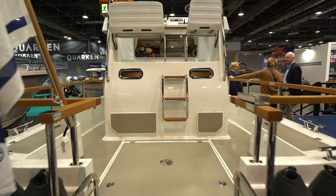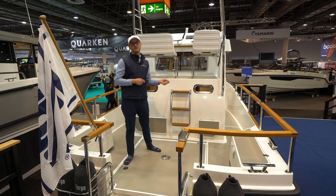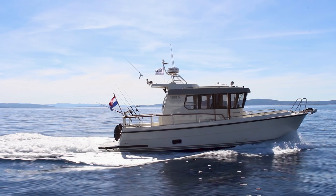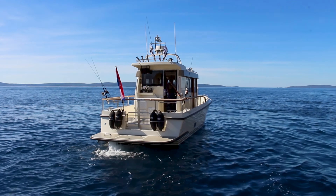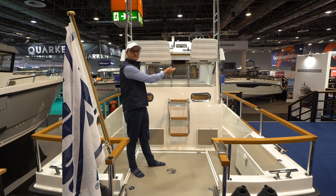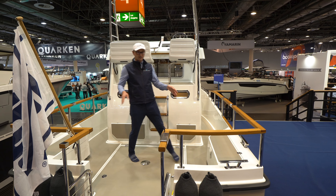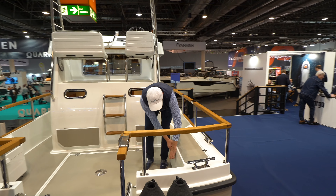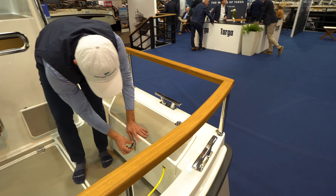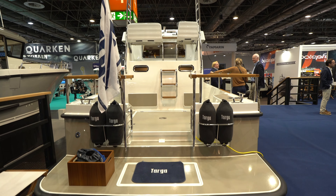Coming up in the aft cockpit, you can see this particular boat has a flybridge. You can get this boat with a flybridge or a non-flybridge depending on your use case. If you go non-flybridge, you can get a door that enters aft as well, but with the flybridge you have access to the cabin on the side doors. Similar to Targa fashion, you have line lockers in here that give you good storage for lines and your shore power cords, and on the transom you've got your fender holders.